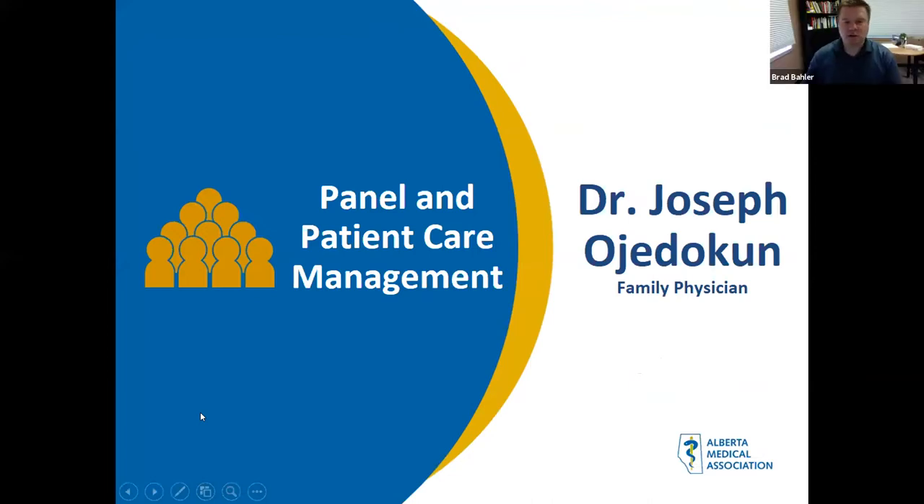Thanks so much, Scott. He's really done a great job innovating around the use of secure messaging, video conference, and phone appointments in terms of reconsidering his business practice. He also looked at that safety checklist and took what makes sense to him in his own practice to keep himself, his patients, and his staff safe. We're going to turn to Dr. Joseph Ajedekin now, who will speak about panel management in the current era.